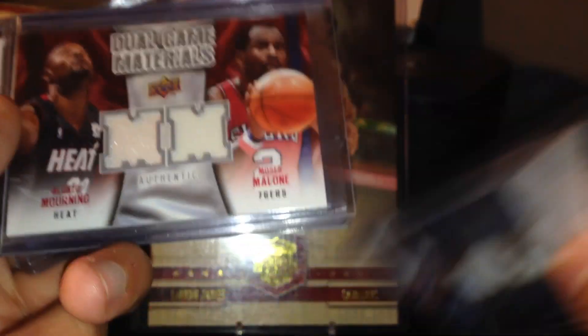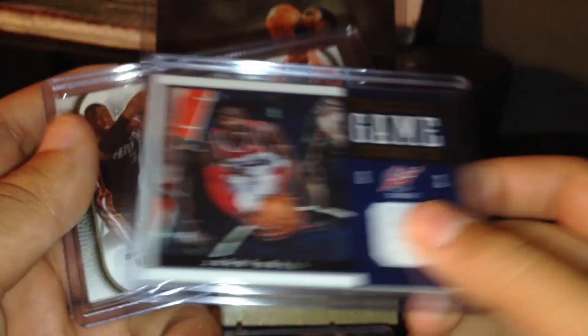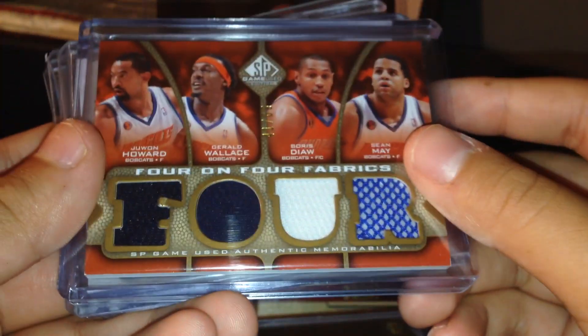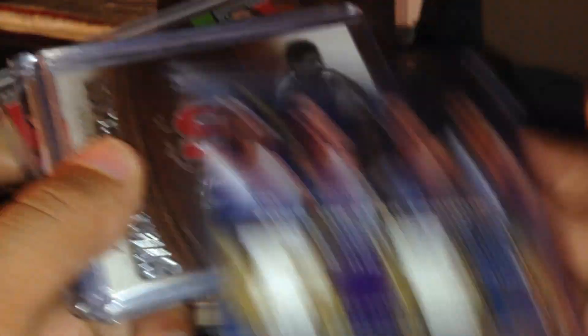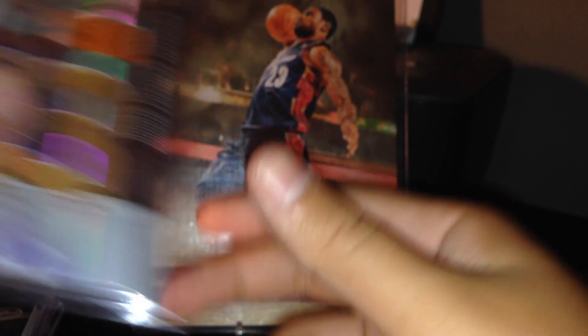OJ Mayo dual rookie, Moses Malone, Alonzo Mourning dual, Chris Paul dual rookie, John Wall, Tracy McGrady, Dwyane Wade, Chris Paul quad rookie out of 50 — really nice. An eight-way out of 65 of the Bobcats, now Hornets, and the Wizards. Dr. J jersey, Allen Iverson jersey, Grant Hill jersey, and a Michael Redd and Bogut dual jersey.